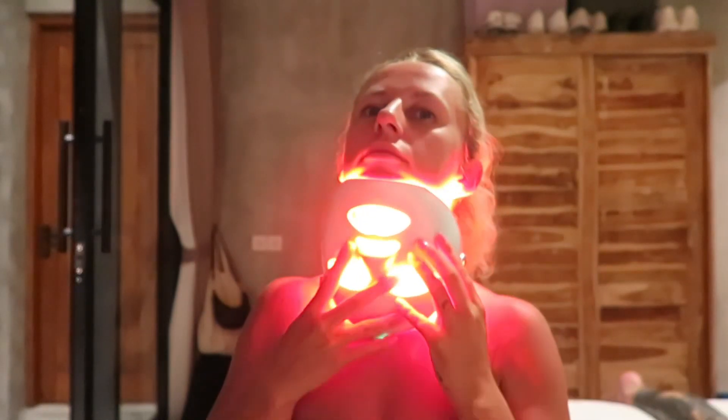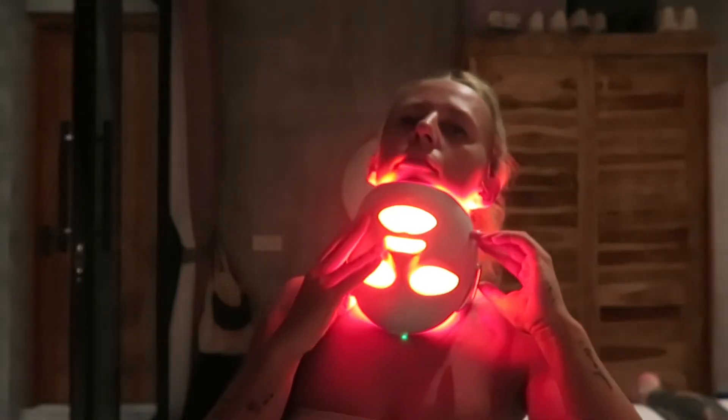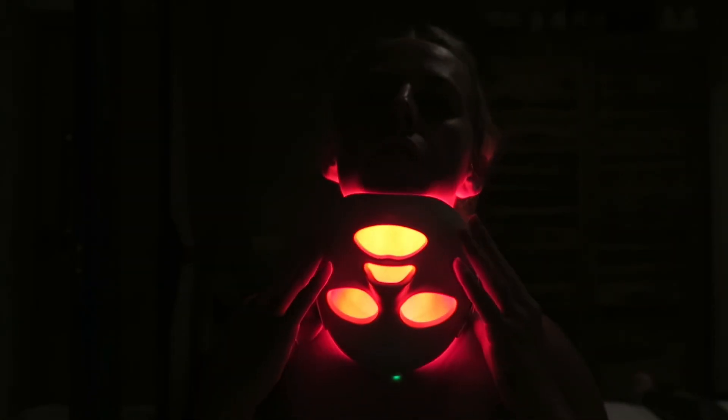I will take the strap off if I do this because I want to get a neck LED mask and I haven't got one yet, so I'm just using this face mask on my neck. I don't know if this is accurate but I feel like it will be doing something.